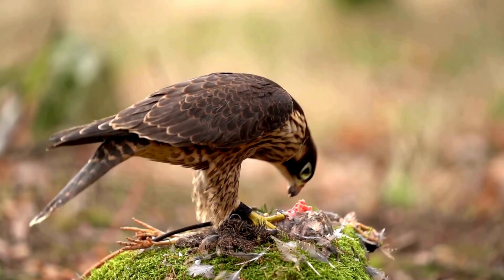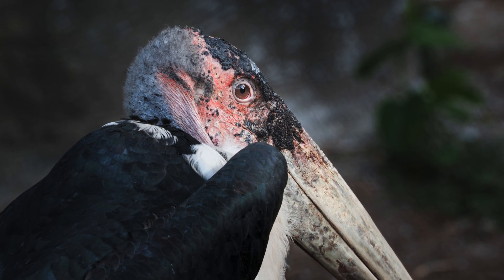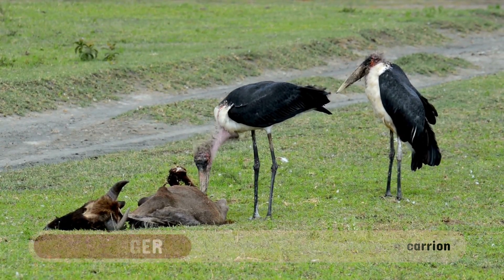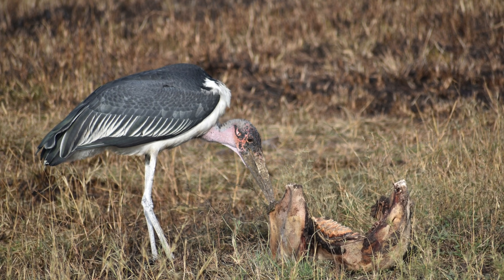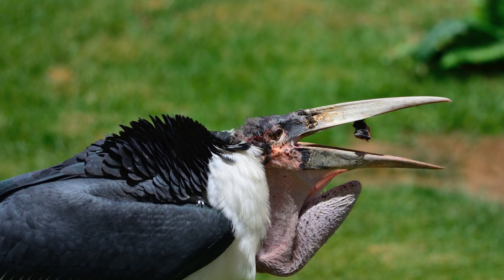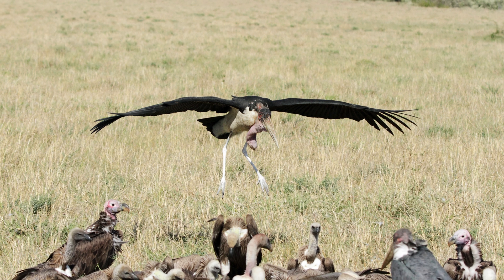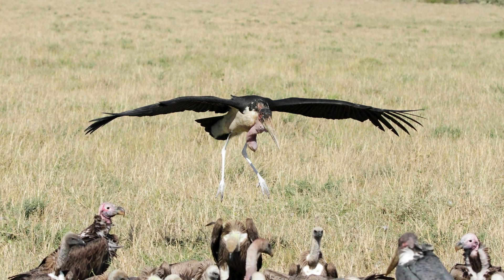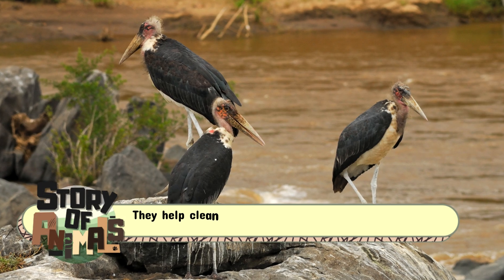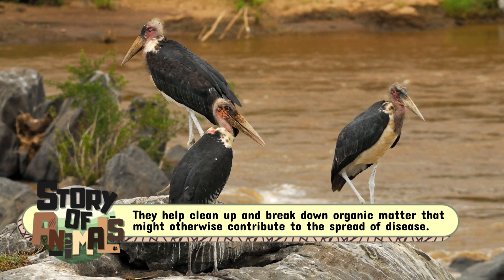Unlike many other birds of prey, the marabou stork doesn't hunt live animals. Instead, it thrives as a scavenger, feeding almost exclusively on carrion. From the remains of large herbivores like wildebeest and buffalo to smaller animals, the marabou stork is an opportunistic feeder, taking advantage of any carcass it can find. This ability to consume decaying material makes the bird an essential part of its ecosystem, helping to clean up and break down organic matter that might otherwise contribute to the spread of disease.